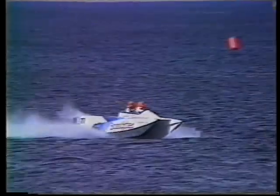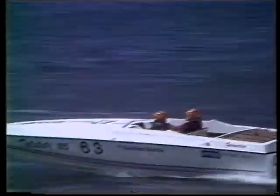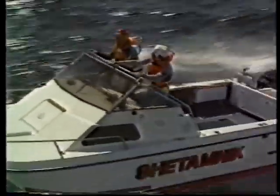Four classes of boats will compete simultaneously on the same course across Table Bay. It starts here in Granger Bay, crosses the shipping line to Milnerton, then down to Big Bay Blouberg Strand and back into the rolling swells to Clifton. A sharp turn past Sea Point, then a tight course before the chequered flag.